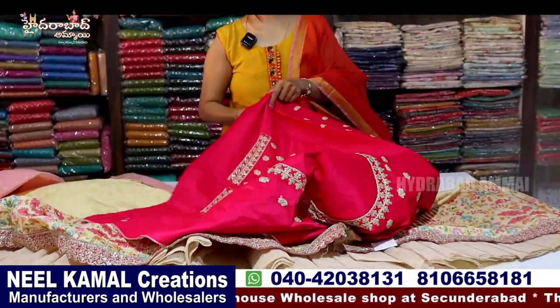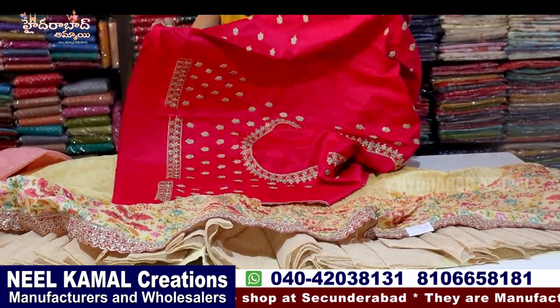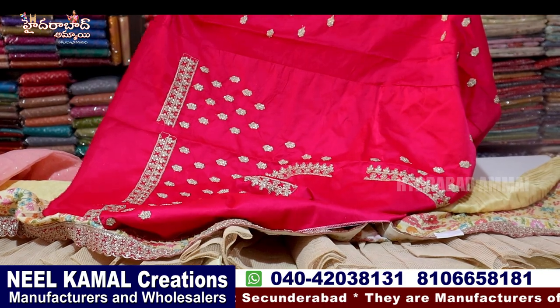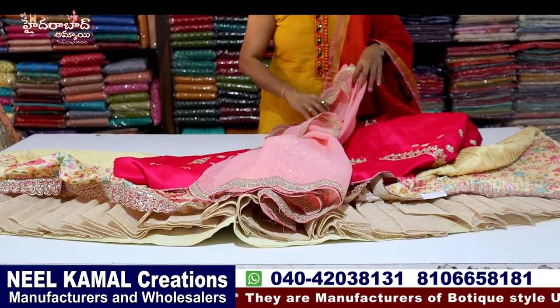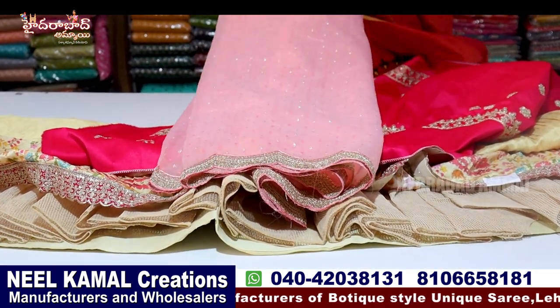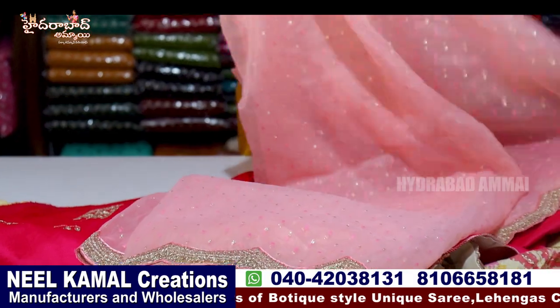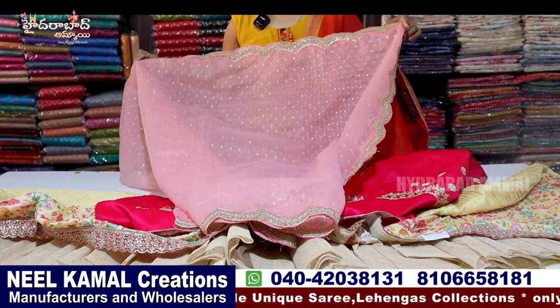We can get all the blue colors from the front to back. And blue organza. First of all, I have thread weaving, pink color, a small weaving booti, and cut work. There are many colors and very nice colors.